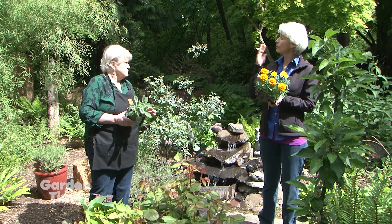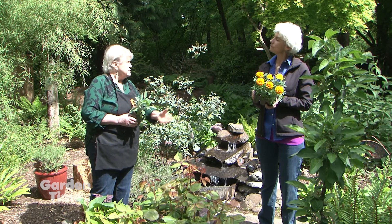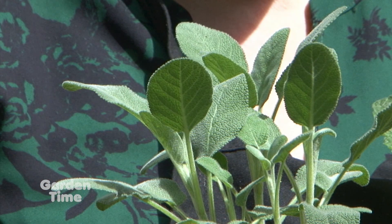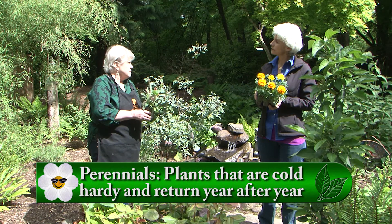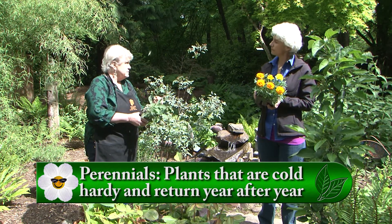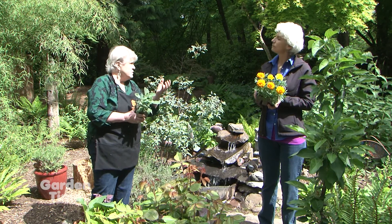A perennial is a plant that will live season after season. This is a sage plant — I put it in and it's going to stay there and grow and get bigger. Sometimes a hard winter is going to kill off a perennial, but most of the time it comes back. Some of them are more or less evergreen like this one.